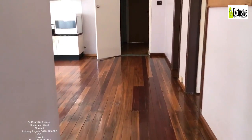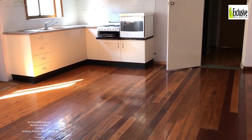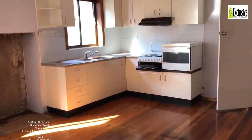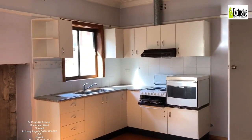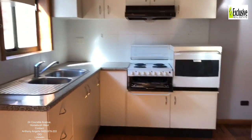I'll go through the bathroom to the left — I'll show you that in a minute. As you can see, beautiful timber floorboards. Big kitchen with its own window, lots of light. Bedrooms come off here.